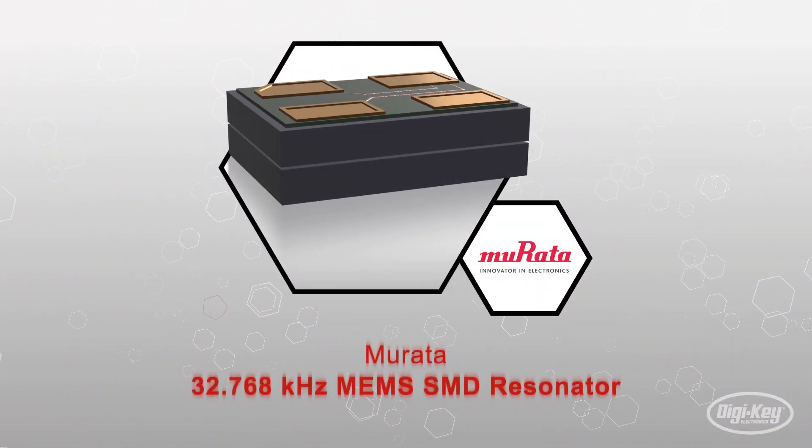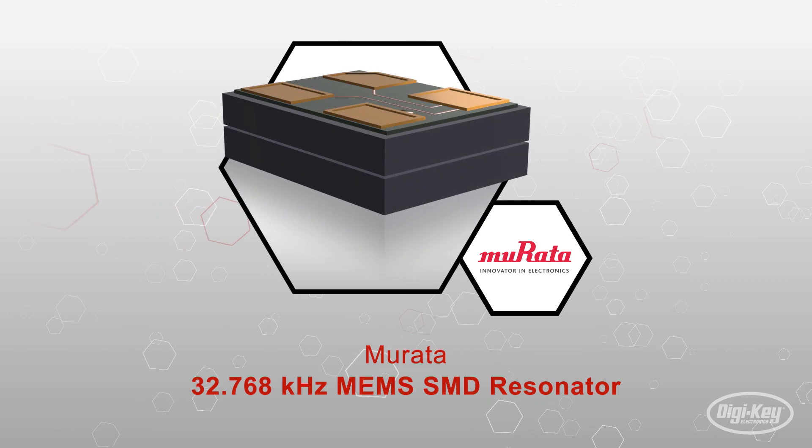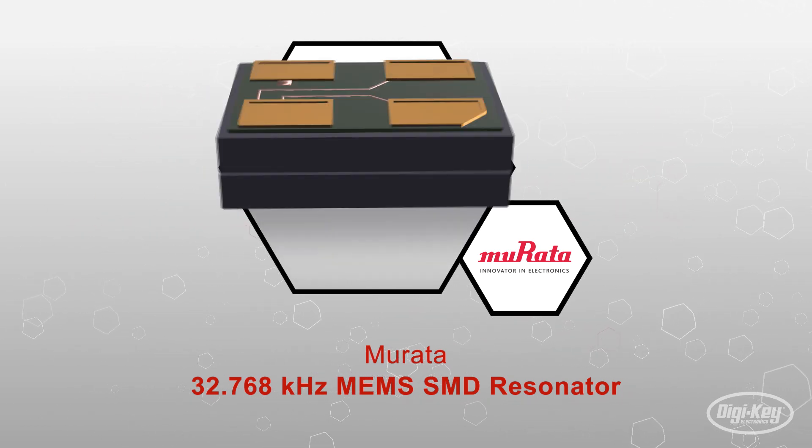The 32.768 kHz MEMS SMD resonator from Murata features an innovative, space-saving design for reducing power consumption and lowering costs.